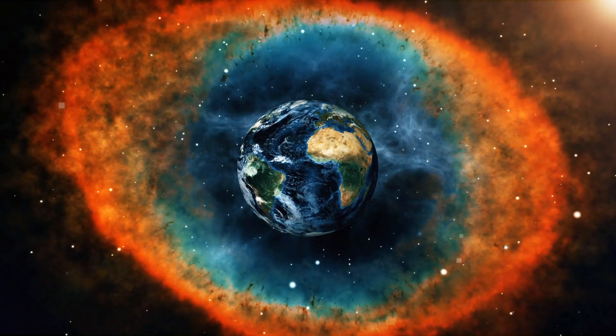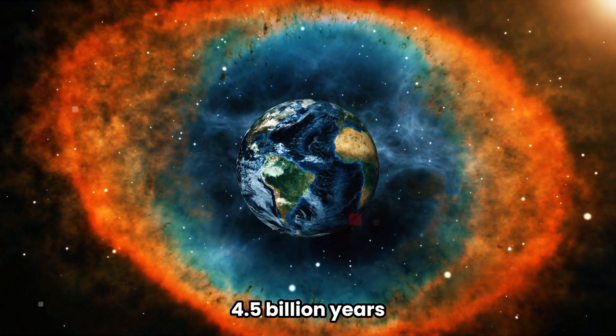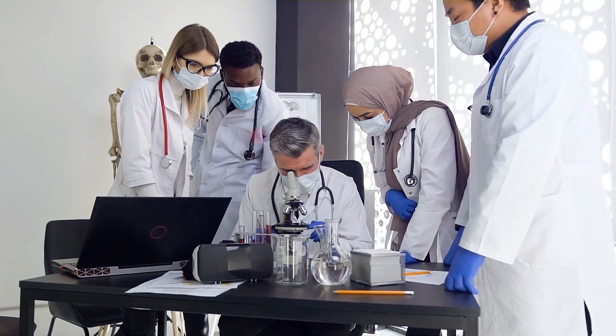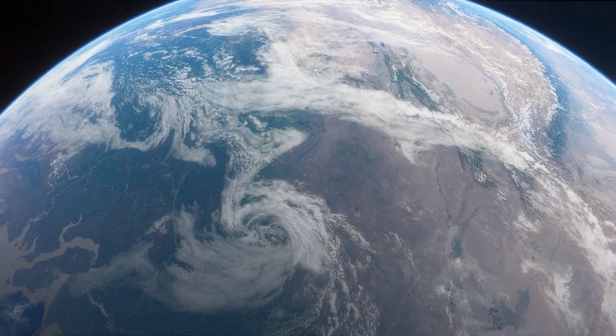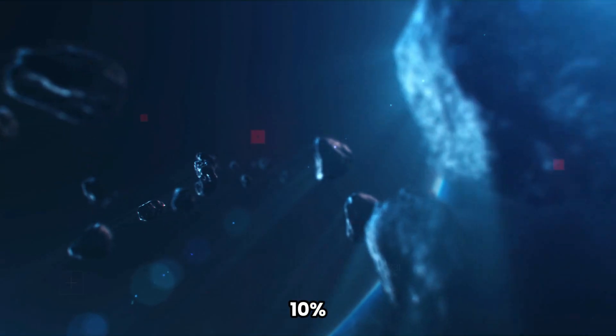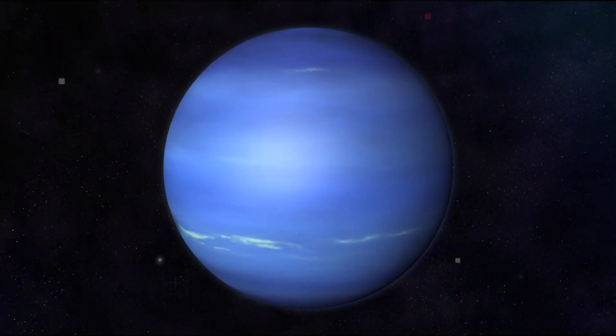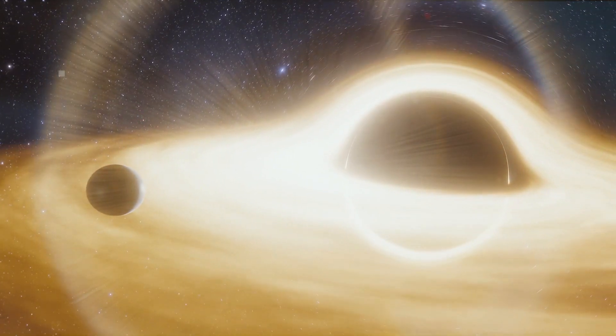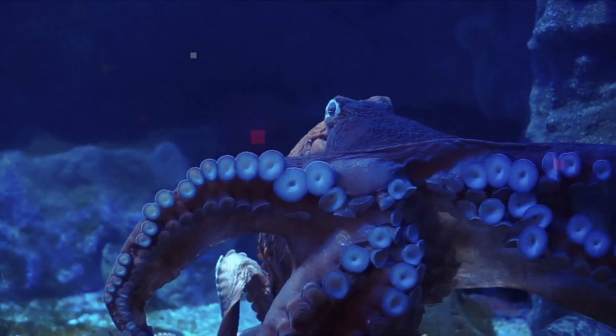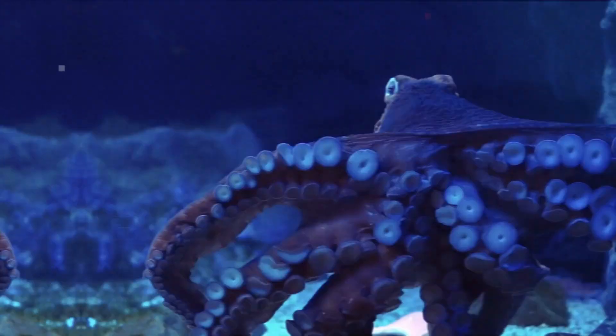For comparison, Earth is only 4.5 billion years old. The researchers determined other factors that could contribute to making a planet superhabitable, such as being a little bit larger than Earth — around 10%. These planets would have a longer-lasting radioactive decay at their centre, providing heat, and their stronger gravity would allow the planet to maintain its atmosphere longer. Of course, there's something else that all life on Earth needs to survive: water.